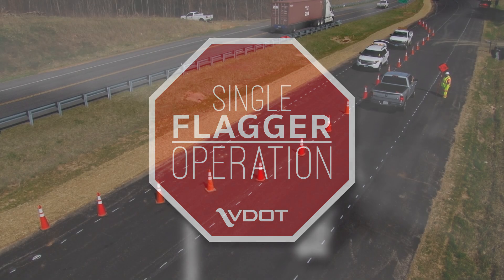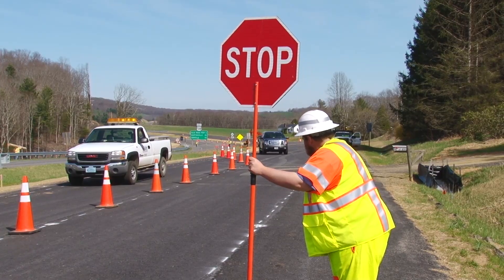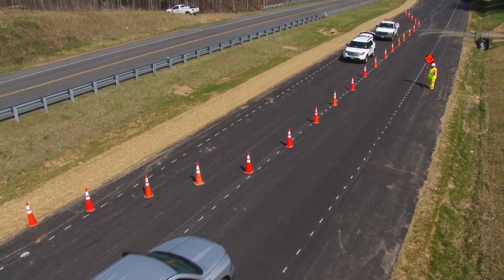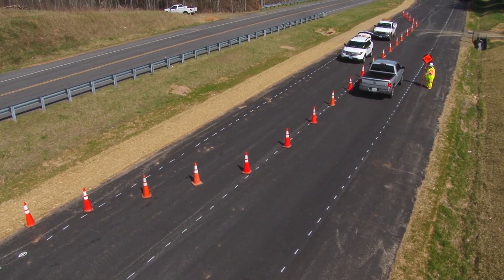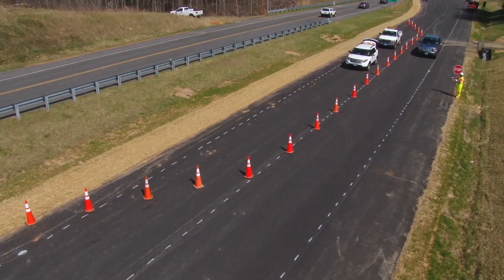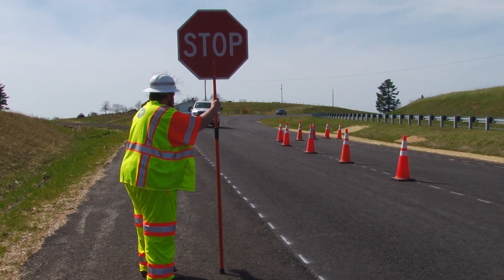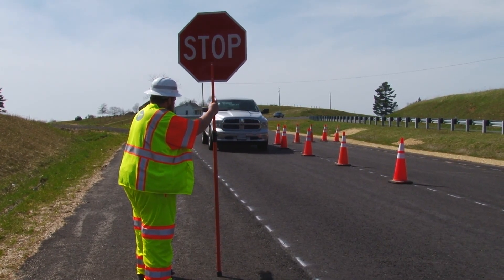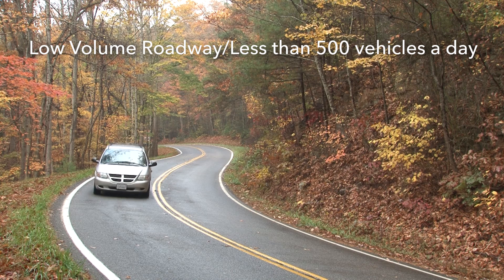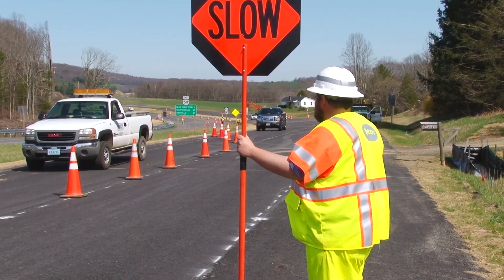The fourth situation is a single flagger operation. Sometimes only one flagger is needed to control traffic on a low volume two-lane road. The work area must be short, fairly straight, with low traffic volumes and speeds. The flagger must be visible for a minimum of 500 feet to approaching traffic from both directions. The flagger stands on the shoulder directly across from the work area so they are visible to traffic approaching from either direction, and can assign right of way with the paddle. A single flagger operation is only acceptable for low volume conditions — roadways with less than 500 vehicles per day, or about 20 to 25 vehicles per hour — and where there is good sight distance from both approaches and the work area is short.